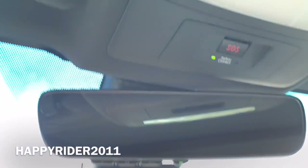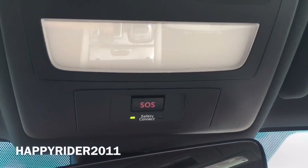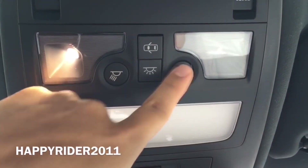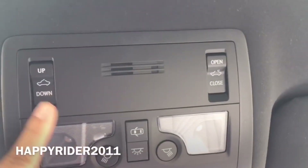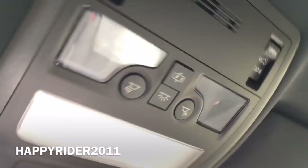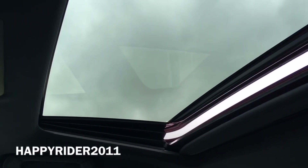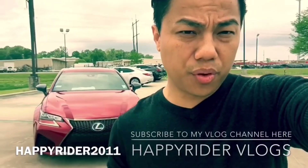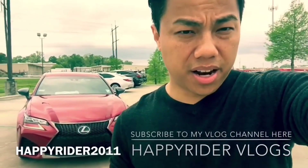Moving on up, we have the auto-dimming rear-view mirror with the universal garage door opener — put the codes in and use those three buttons to open and close your garage doors. SOS on top for roadside assistance connection. Further up we have the different lighting controls. Next we have the moonroof control. Let's go ahead and show you the tilt function — you can slide this cover out manually. There it is with the tilt function on, and here it is fully open.